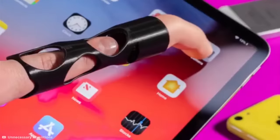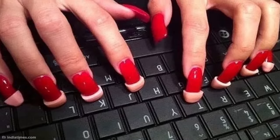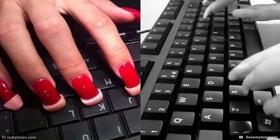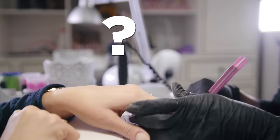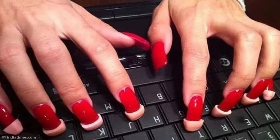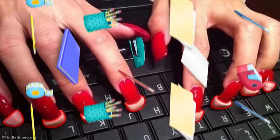Some people enjoy creating wacky solutions to problems that never really existed to begin with. Take this product, for example, which has been created to ease the stress of typing with a fresh set of acrylics. Because plastic nails must be protected at all costs, right? You can now attach your own silicone fingertips to this Silence of the Lambs-style answer to all your office needs.